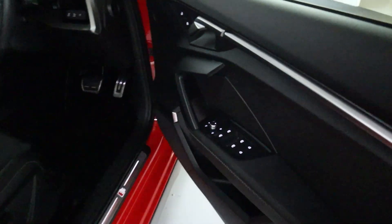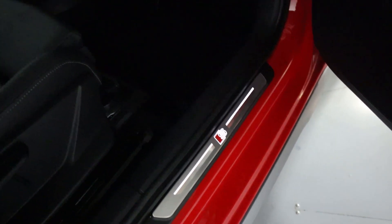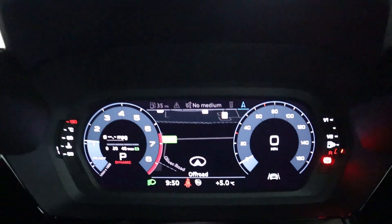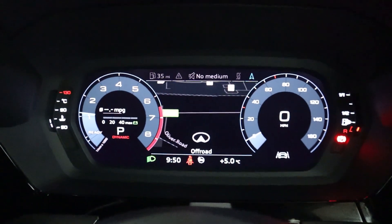Up front, all your window controls are on the door card, and there are nice illuminated plates as you step in. You have automatic headlight controls and full leather seats with a leather armrest. There's a push-to-start button that brings up a fully digital instrument cluster, which is customisable to your preference.